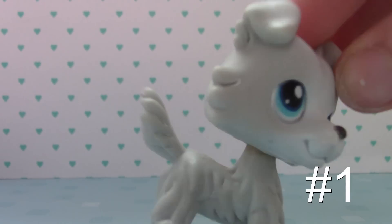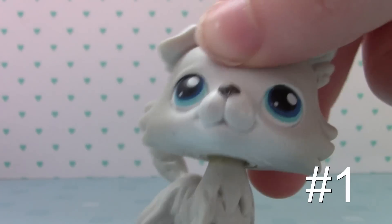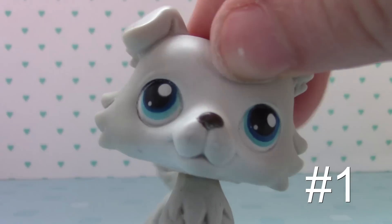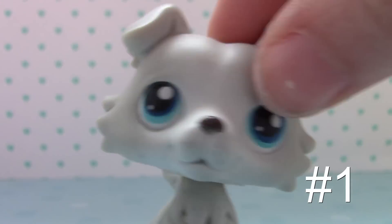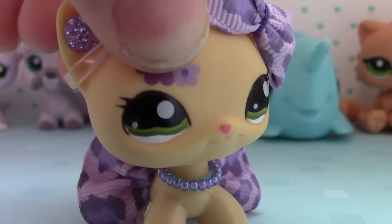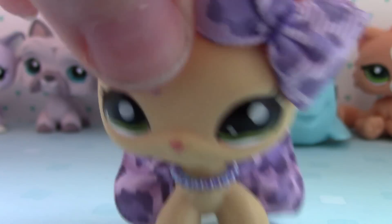And number 1 is this collie — the gray collie. I love this one. He's really cute. I don't know why I love this one so much, but I just do. I actually just got this one from eBay not that long ago, so he's kind of new.